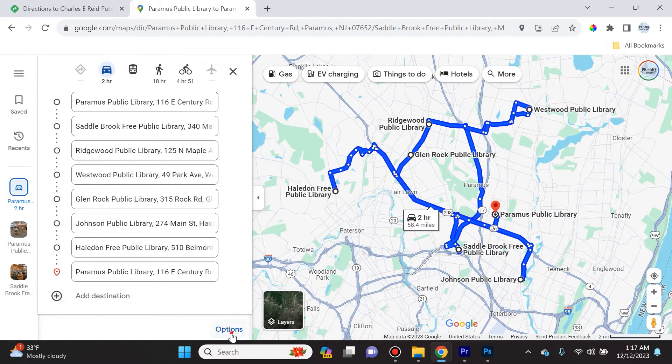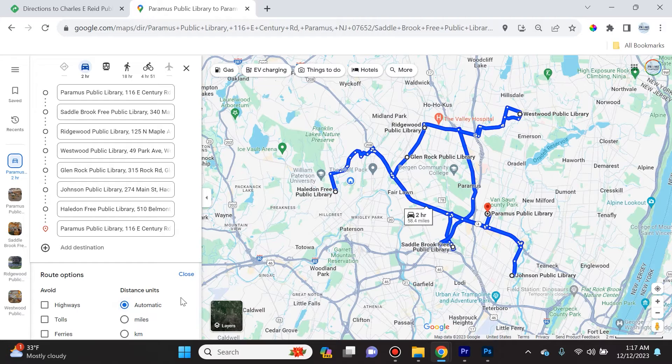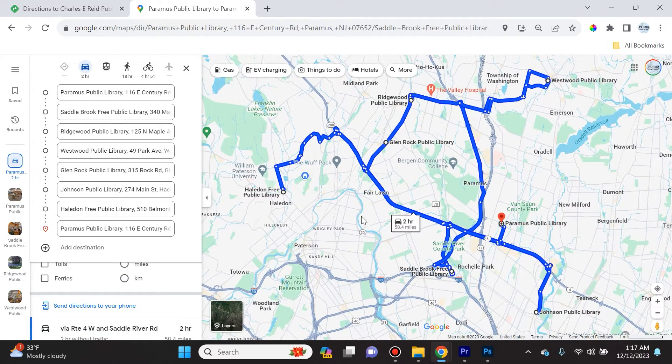But it doesn't do that. All it does is show the map in the exact order entered, with no option to select the most efficient route. You can avoid highways, tolls, and ferries, or choose distance units, but there's no way to find the optimal route. This would be so helpful for delivery drivers, photographers, anyone visiting clients, or even people on vacation wanting to visit many places efficiently.